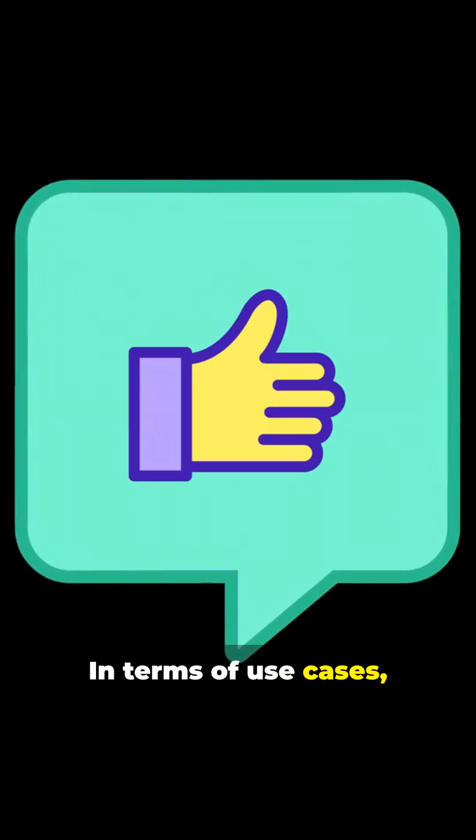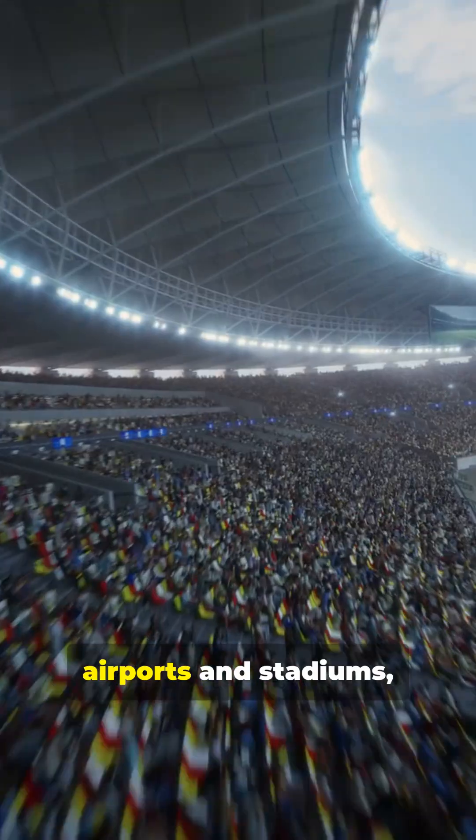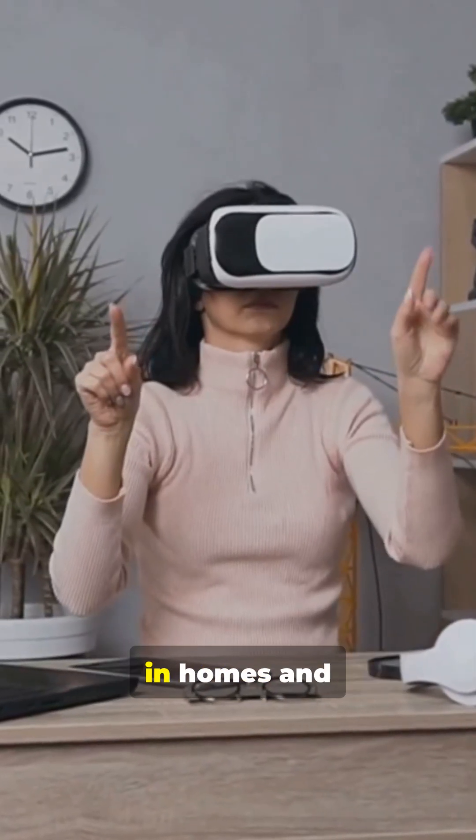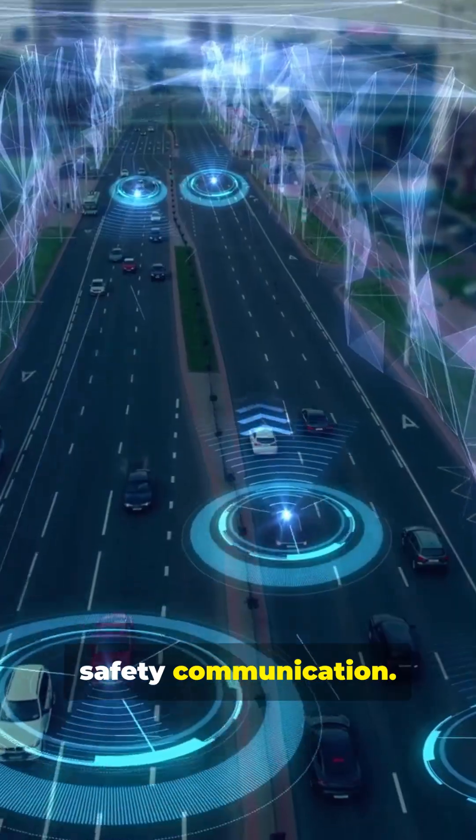In terms of use cases, RIS unlocks a fantastic user experience like high coverage in airports and stadiums, precision robotics in factories, smoother AR and VR in homes, and vehicle-to-everything safety communication.